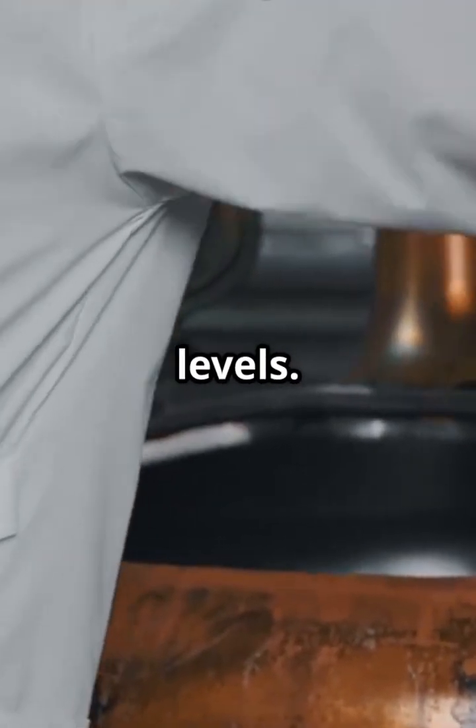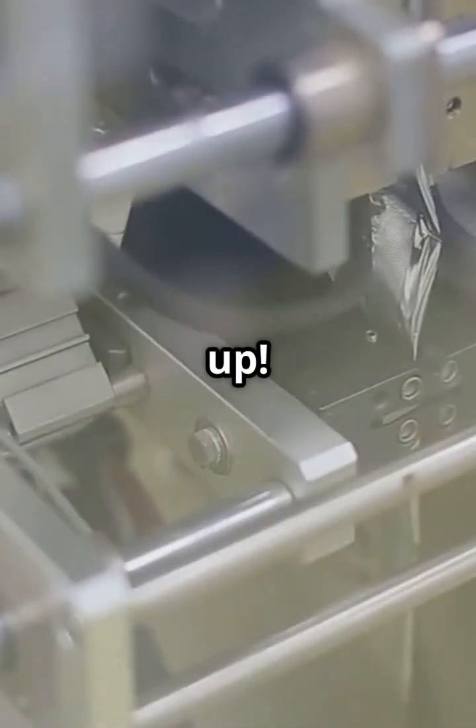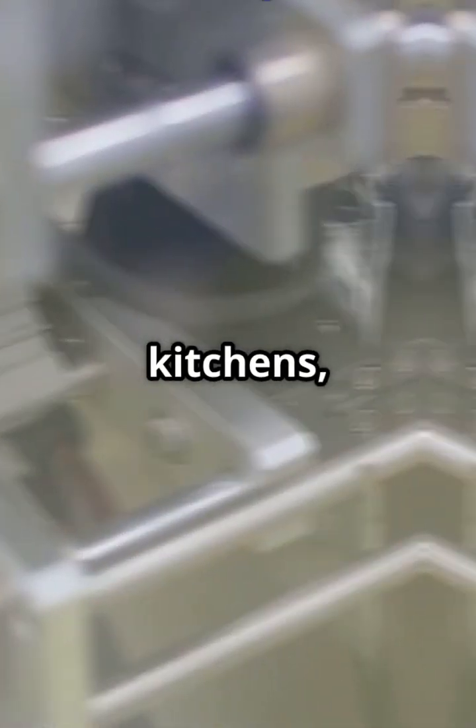Salt is tested constantly for purity, moisture, grain size, and iodine levels. Top factories test every hour to meet food grade standards. Then it's time to pack it up — automated machines fill and seal bags from 1 kilogram to 50 kilograms, ready for supermarkets, kitchens, or even road salt trucks.